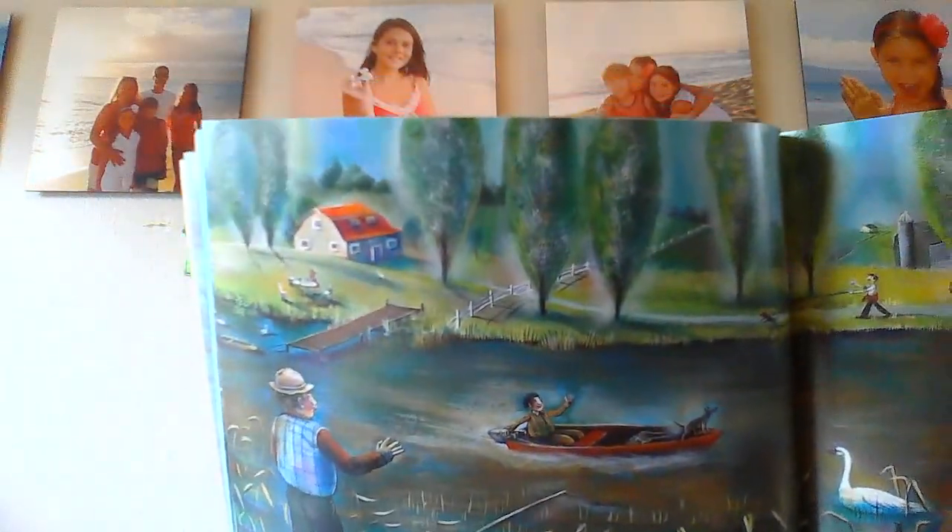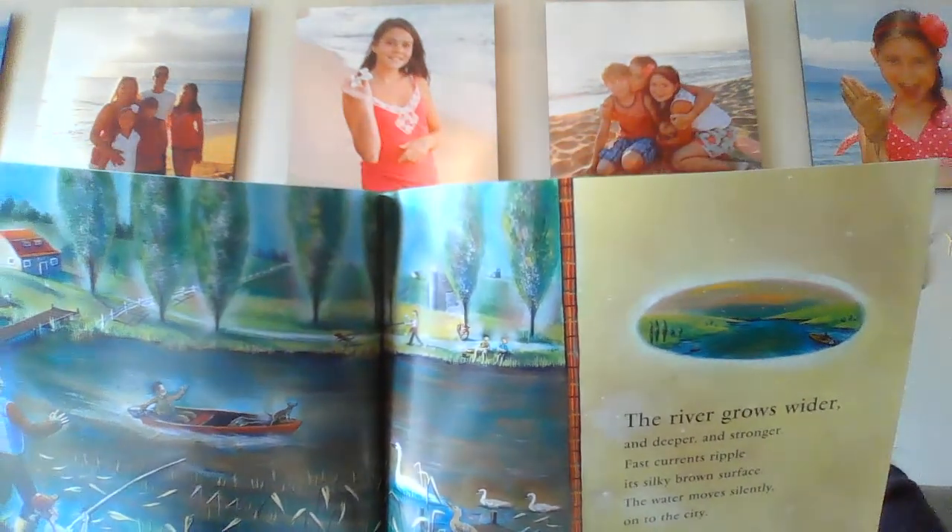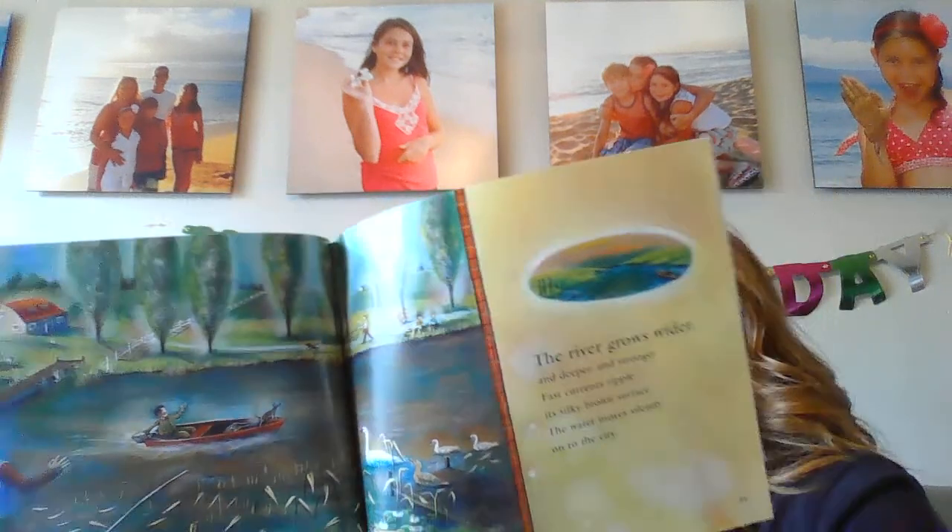The river grows wider and deeper and stronger. Bass currents ripple its silky brown surface. The water moves silently onto the city. Inside the city, the river is crowded, jostling by buildings, hemmed in by roads. The traffic moves over and under and around it. Drains spill their water. Stray dogs slink by. And up and down the river go slow-moving barges and bright busy ferries, shiny glass tour boats and tough little tugs.